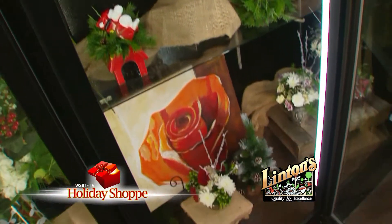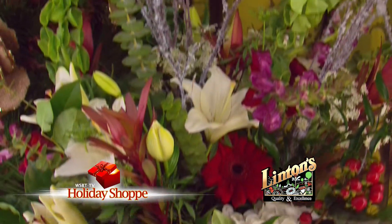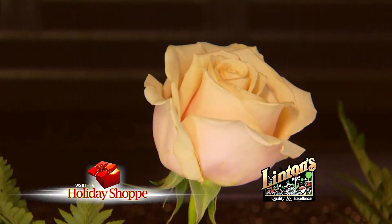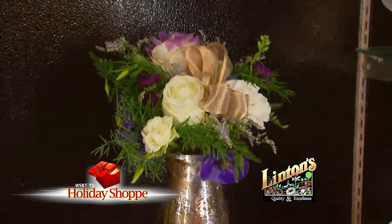Linton's Enchanted Gardens is the area's largest florist, and this Christmas if you're considering a live floral arrangement, consider Linton's because they have one on any budget starting at a dollar ninety-nine and up. Beautiful arrangements all set to go, or they'll create one just for you.